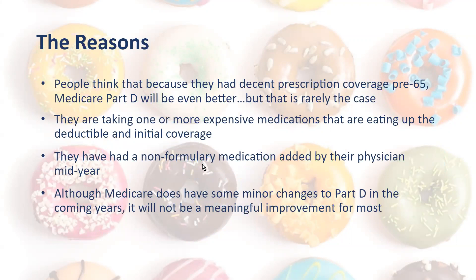Many of the reasons are that people enter Medicare, especially as they enter at age 65, and they're thinking this is going to be a lot better — their copays with their employer or their ACA plan were high and they're going to be saving money. But that is rarely the case. They start taking their more expensive medications, it eats up that deductible going through the initial coverage, and they don't understand why next thing you know they're in that donut hole.